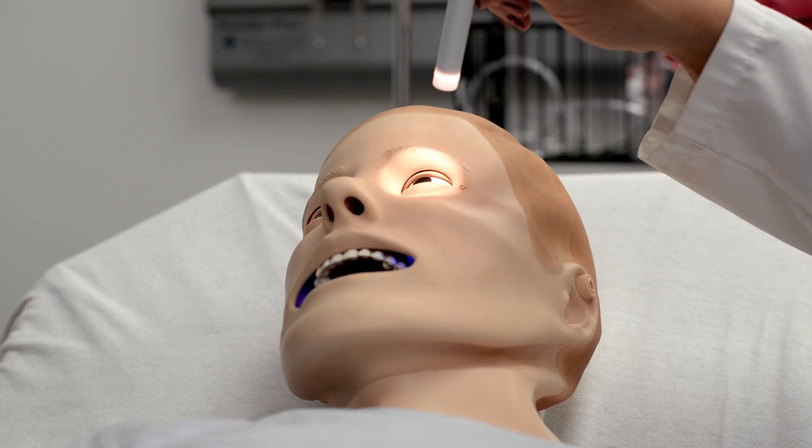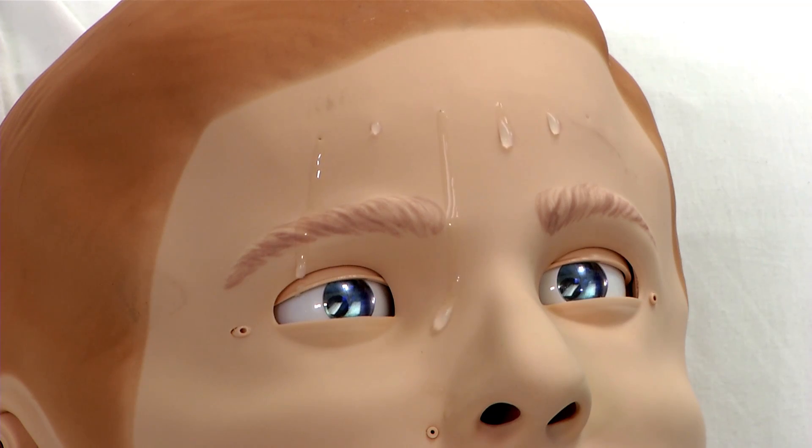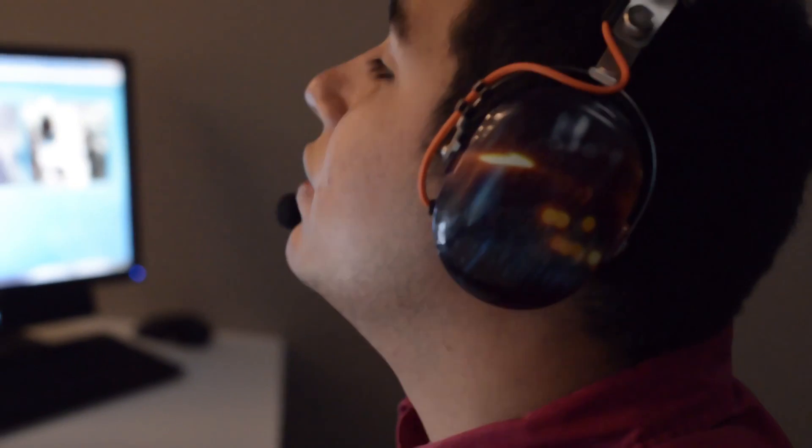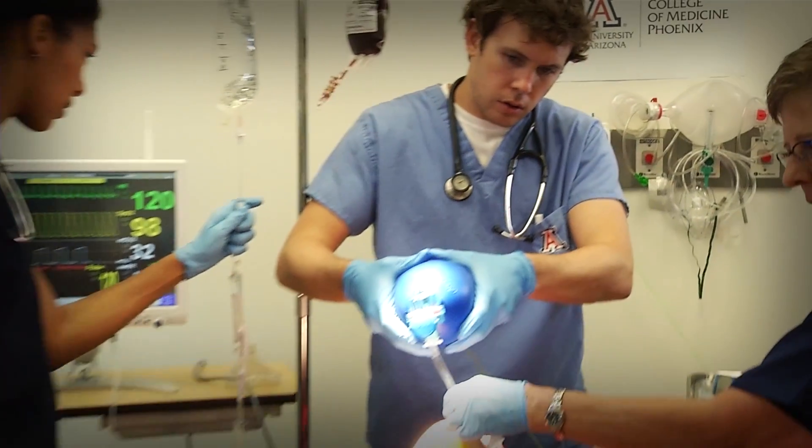I can make them blink. I can dilate their pupils. I can make the patient sweat, vomit, or have a seizure. I can make them speak. Our students learn how to manage critically ill patients at the bedside and practice important skills that will help them in all aspects of patient care.